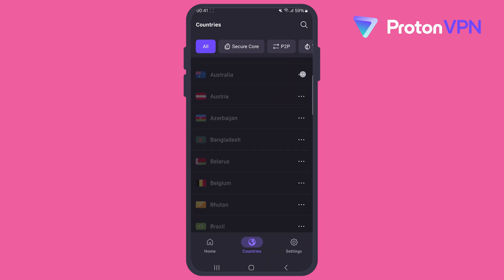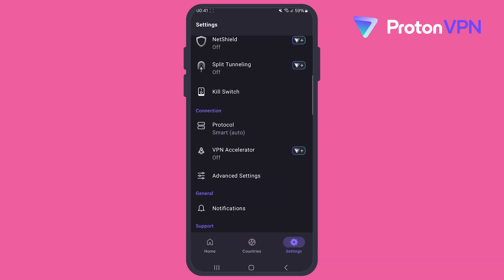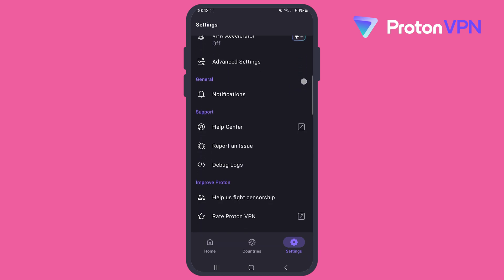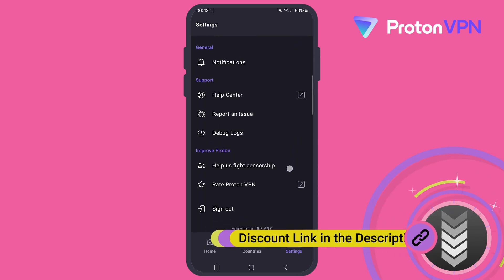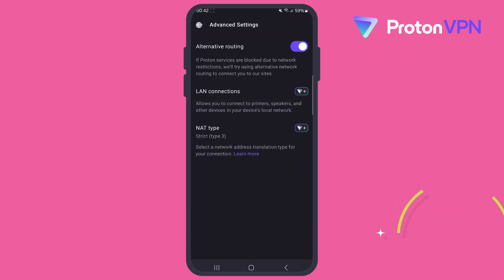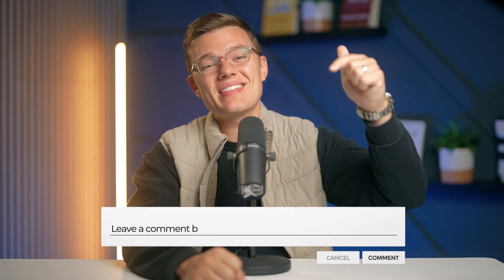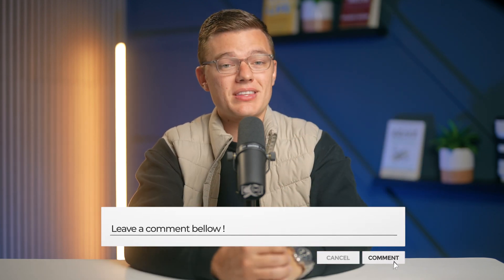So if you're looking for a solid free VPN with unlimited data and robust security features, ProtonVPN is an excellent choice. And if you decide to upgrade to the paid plan for even more features and speed, we have some great offers and discounts down in the description box below. If you found this guide helpful, don't forget to hit that like button and subscribe to our channel for more tips and reviews on the best cybersecurity tools. Got a favorite VPN or any questions? Feel free to leave them in the comment section below. Thank you so much for watching and stay safe online.